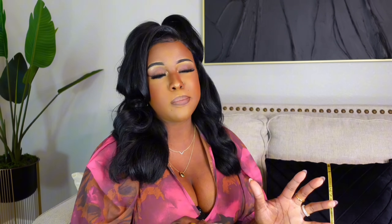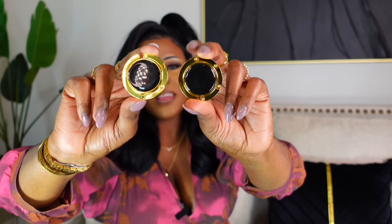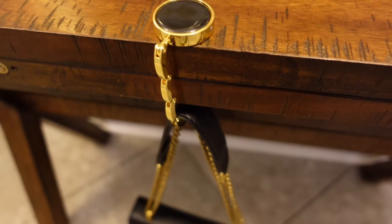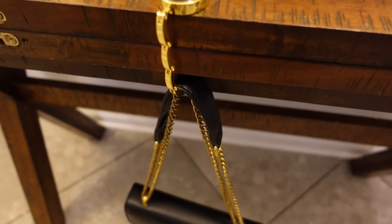Since we're on the topic of bags and purses, I picked up these purse hangers from Amazon. I'm normally wearing a huge purse, and if I'm in a restaurant where the table is small, my purse overtakes the table. So I saw this and thought it was such a great idea. These came in a pack of two for $12, and they are so sturdy — they can hold up to more than 10 pounds. All you do is open it up, rest it on the table, and your purse just hangs there. You don't have to put your purse on the floor or on top of the table.